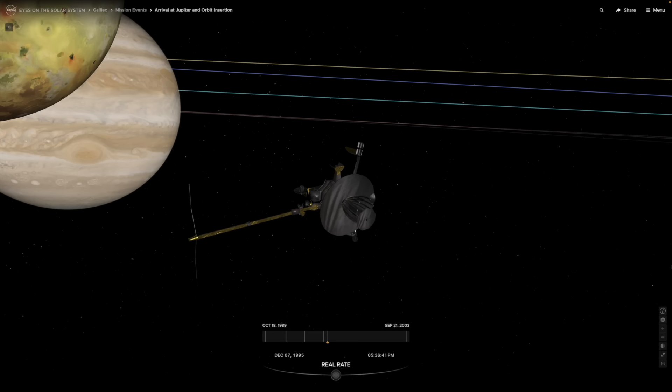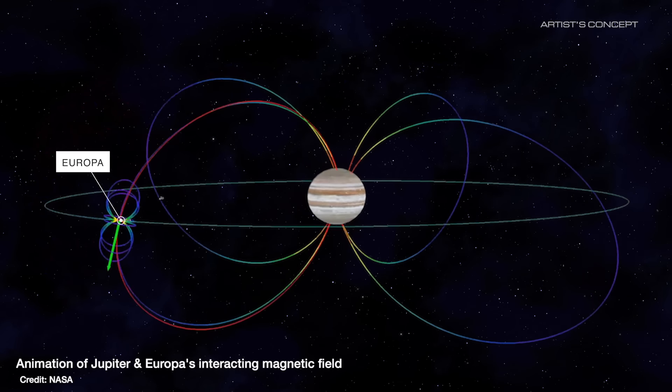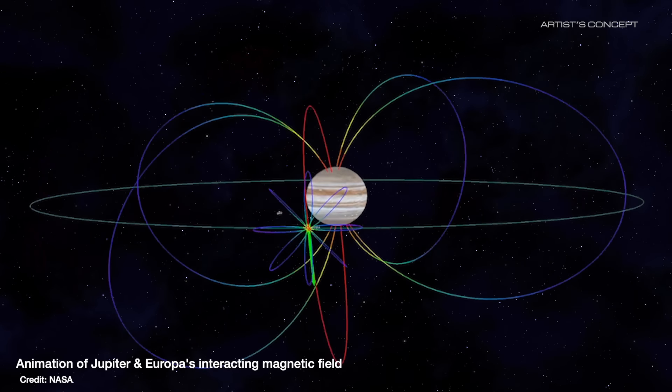It's not just this tentative plume detection supporting the idea of a liquid water ocean under Europa's crust. In the 90s the Galileo spacecraft showed that Europa has a magnetic field. Charged particles moving through Jupiter's much stronger magnetic field would generate that, suggesting there is a conductive salty liquid beneath the surface of Europa.